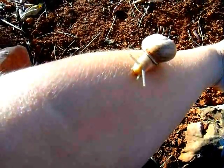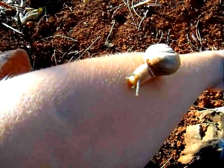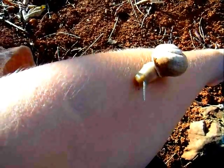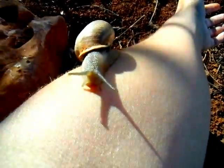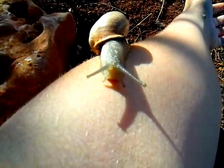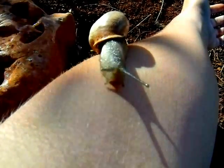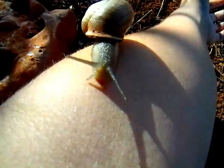You can see this guy's longer antennae here — those are eye stalks. He has rudimentary eyes; he's watching me and trying to figure out where he's going next. The smaller two in front are sensors he can use for feeling and tasting.